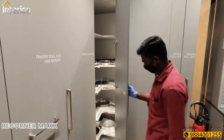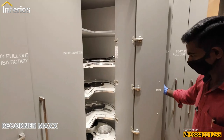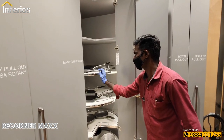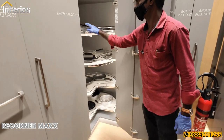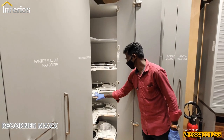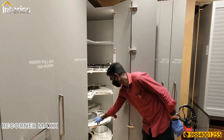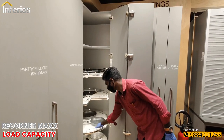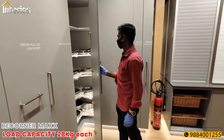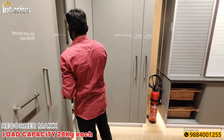Next is the Re-Corner Max corner unit, featuring corner cabinets with three-quarter round shelves. Each shelf can hold up to 28 kgs. It can also be used in a base cabinet with 2 shelves.